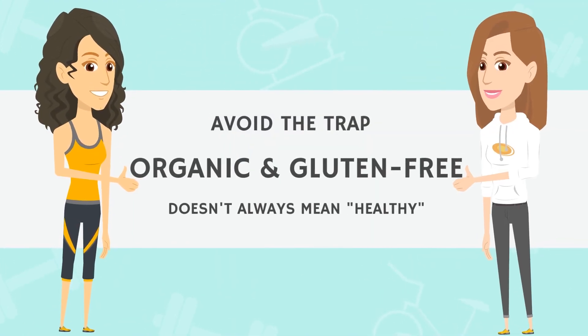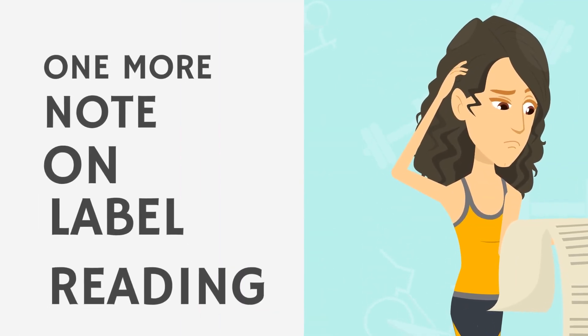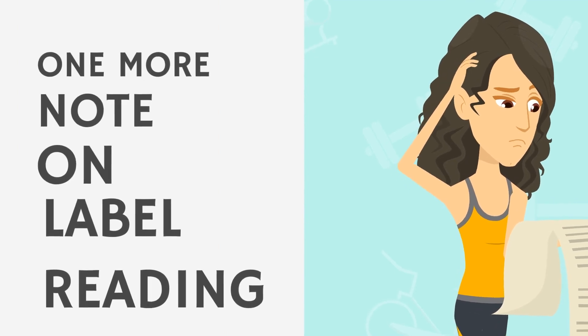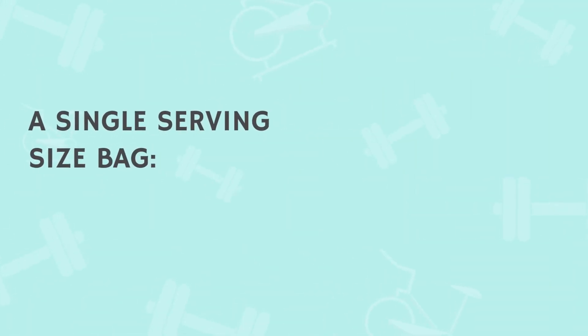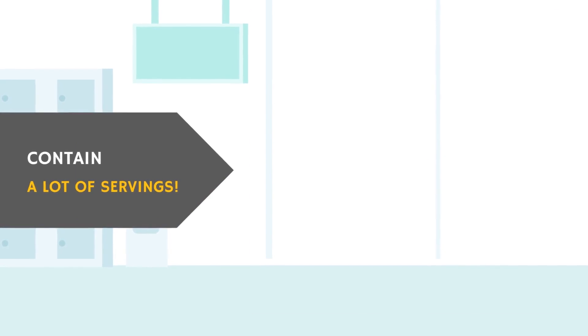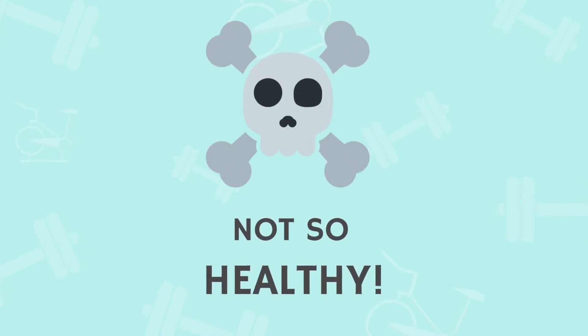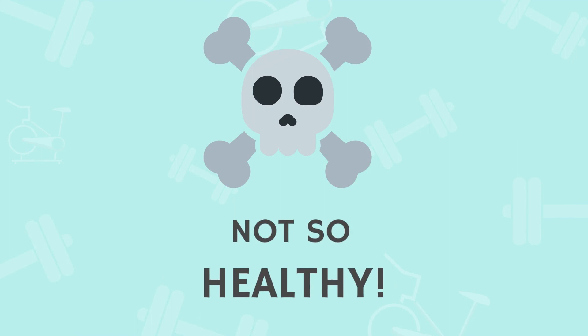Don't get caught up in the trap of thinking something is organic, gluten-free, and from a fancy health food store, therefore it must be healthy and you can eat as much as you want. Read the labels. Also, some manufacturers like to make their products look healthier than they are — for example, making a single-serving-sized bag contain two, sometimes three, or even four servings. So a label might look like a healthy 10-gram carb snack, but it could be 40 grams for that tiny bag.